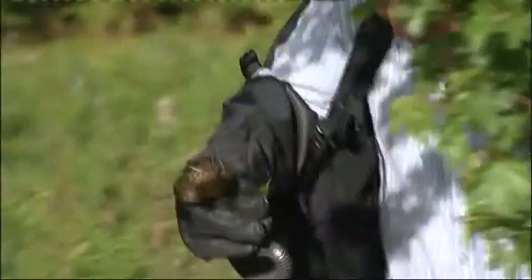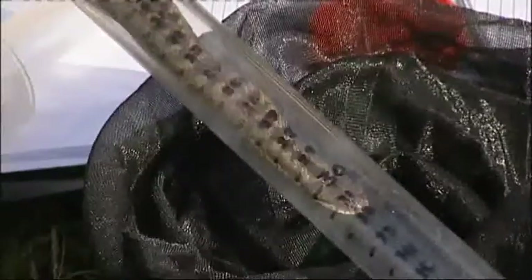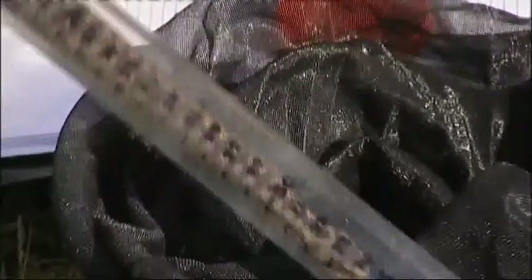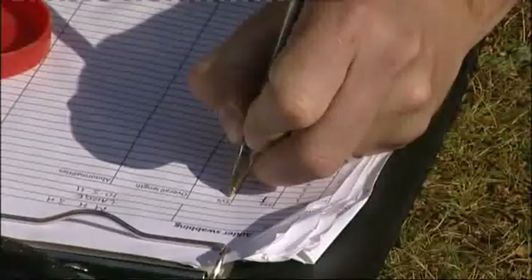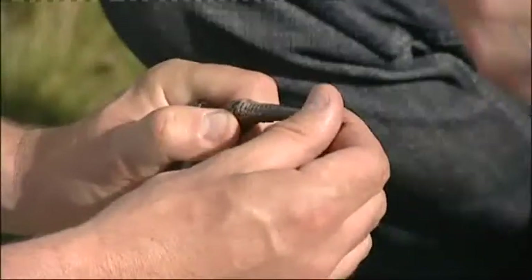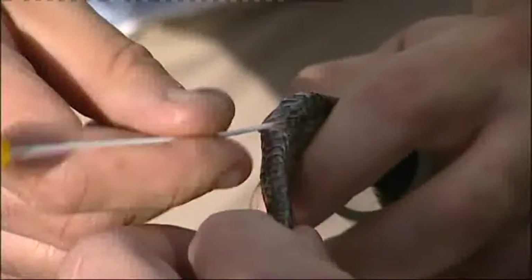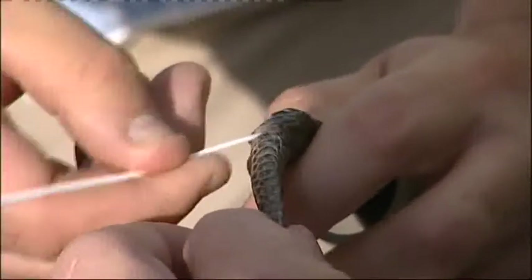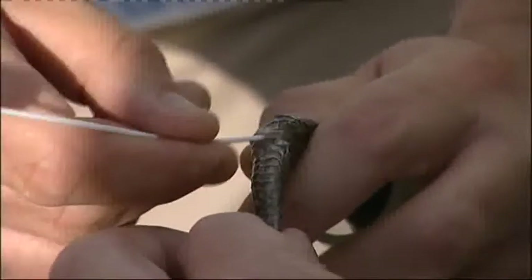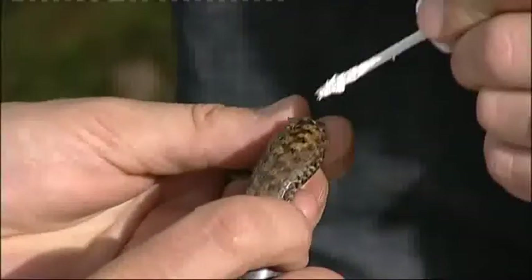Soon, we've got our first adder. The snout-vent length is 50 centimetres. If you could hold the tail tip, David. This is the intrusion part, and we have to be slightly vigorous because we're trying to get some cells off from in there. And finally, correction fluid to make sure you don't test the same snake twice.